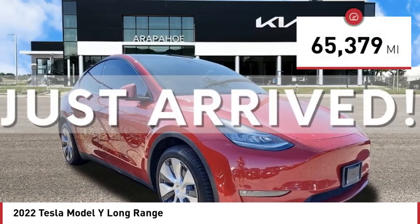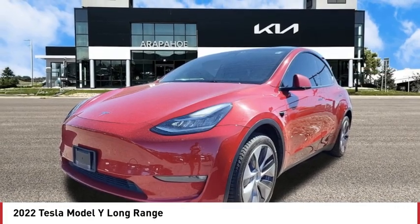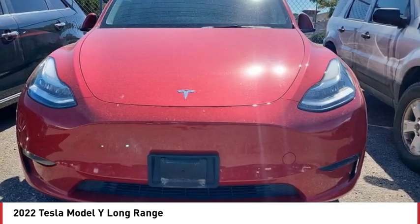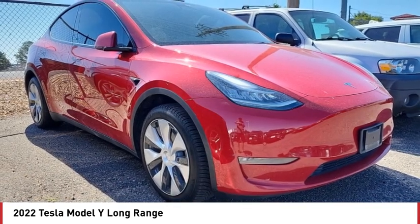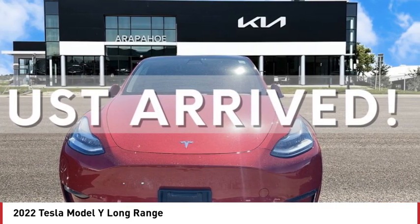This vehicle has less than 70,000 miles. Here are some of this vehicle's great options: rain sensing wipers, panoramic roof, blind spot monitor, all wheel drive, heated mirrors, aluminum wheels, power lift gate, brake assist, stability control, and tire pressure monitor.